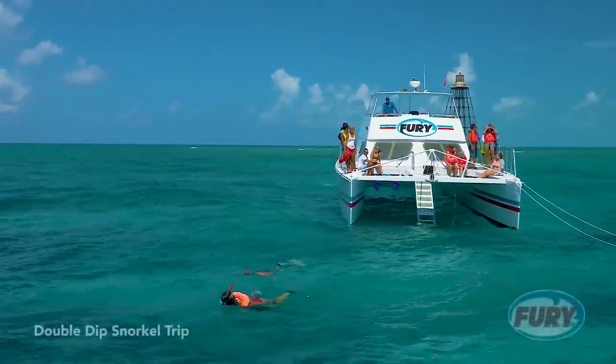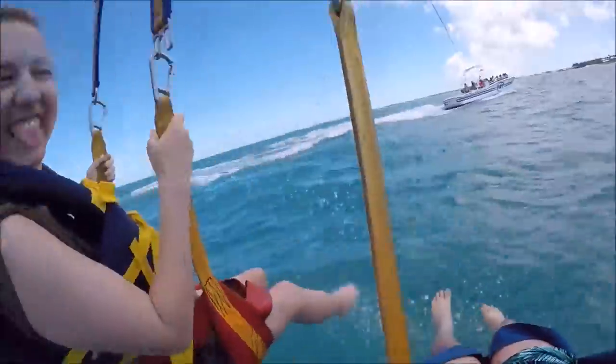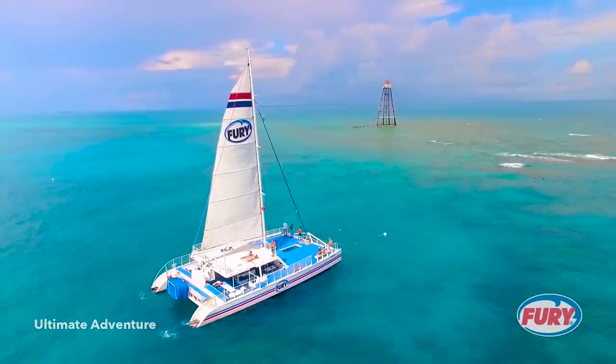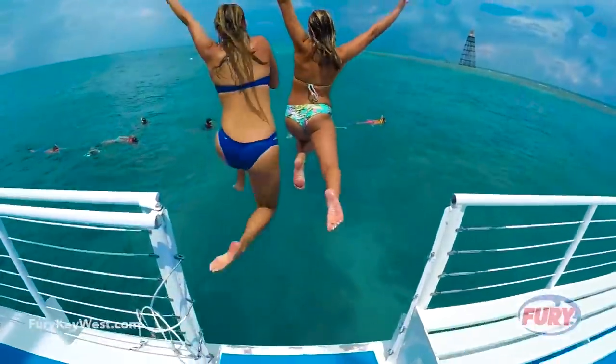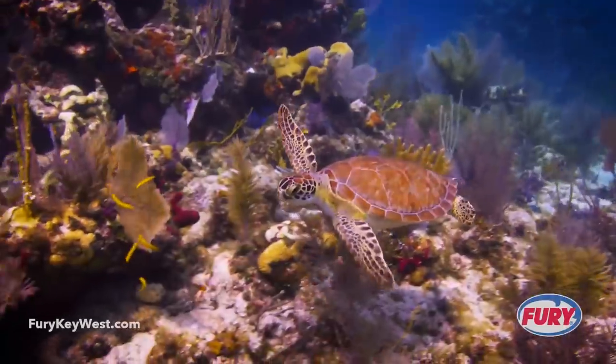Thank you to the sponsor of this video, Fury Water Adventures. Experience an action-packed, adrenaline-pumping water sports thrill of a lifetime, including jet ski, snorkeling, sunset cruises, parasailing, and dolphin tours. Fury is Key West's most trusted water sports company. Click the link in the description below to find out more.